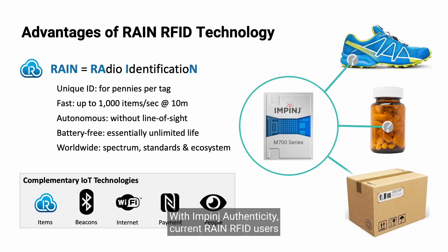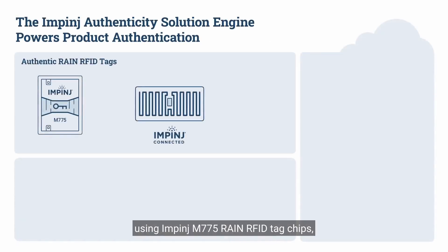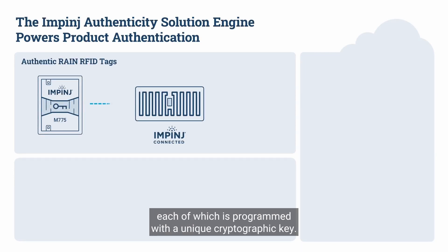With Impinj Authenticity, current RAIN RFID users can easily add product authentication to their systems. In an Impinj Authenticity Solution, individual items are tagged using Impinj M775 RAIN RFID tag chips, each of which is programmed with a unique cryptographic key.